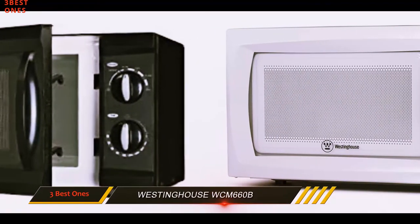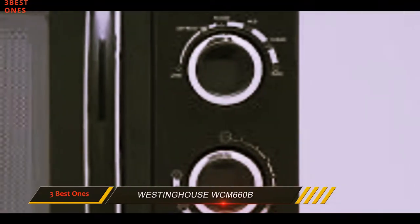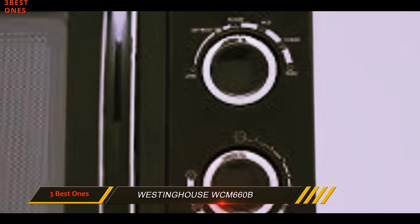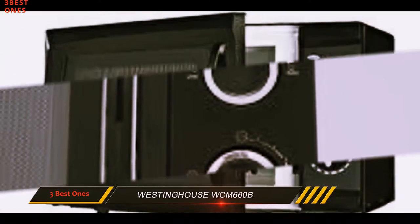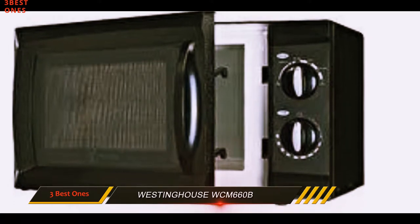The 600-watt model has 6 different power levels: high, medium high, medium, medium low, defrost, and low. Simply choose the power level and cooking time, up to 30 minutes, and you're ready to go.